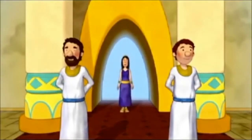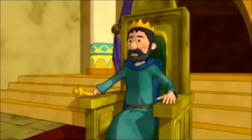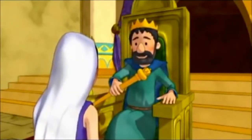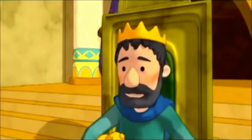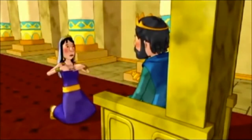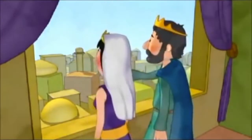So Esther put on her royal robes and went to see the king. When the king's servants saw her, they were afraid she would be put to death. But when the king saw Esther, he was very pleased. Slowly, he held out his gold scepter. 'What is it, my queen? What do you want to ask me?' She replied, 'My king, I ask that you have mercy on me and my people, the Jews. Haman wants us all to be killed.' And that day, the king decided to save Esther and all God's people from Haman's evil plan.